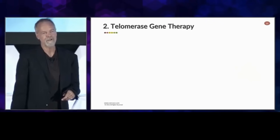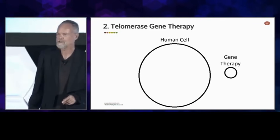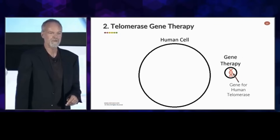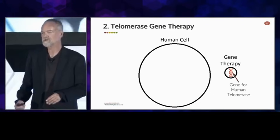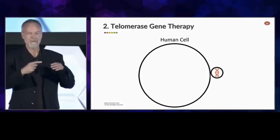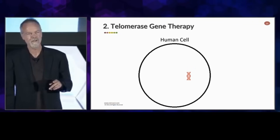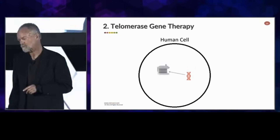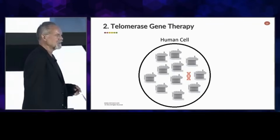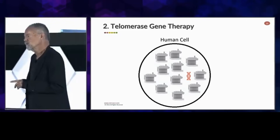The other approach is called telomerase gene therapy. Think of a human cell and the gene therapy vector as soap bubbles. Inside the small soap bubble — the gene therapy one — we put the gene for telomerase, engineered to be a little bit stronger than the natural gene. When soap bubbles fuse, the contents of one go into the other, and so that gene is now inside the human cell, where it produces a lot of telomerase. Because it's engineered to be very strong, it's actually potent enough to produce enough telomerase to lengthen our telomeres.